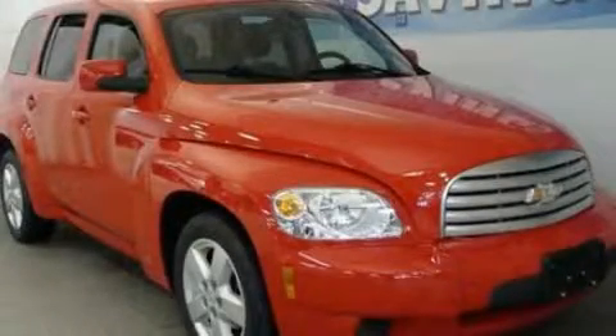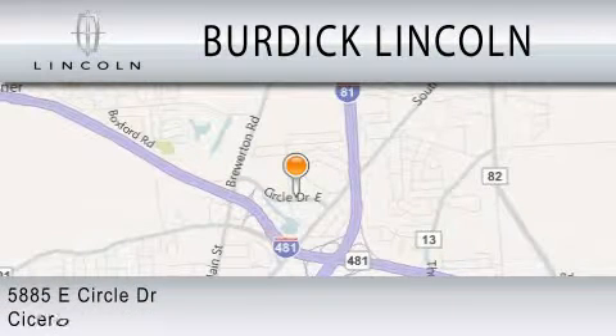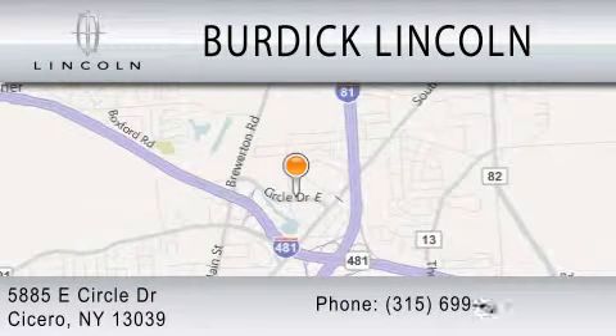Stop by today and test drive this automobile for yourself. Burdick Lincoln is dedicated to doing everything possible to ensure that the experience you have selecting your next vehicle is as pleasant as possible. We're located at 5885 East Circle Drive in Cicero.